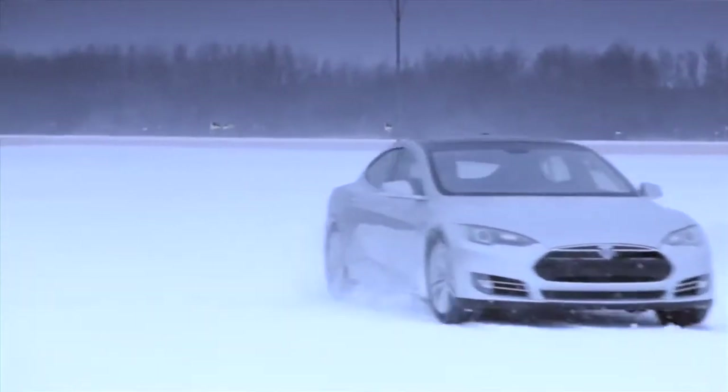I'm Chris Porritt, VP of Vehicle Engineering at Tesla Motors. What I'm here to tell you about today is the Model S and how this car performs outstandingly in winter conditions.